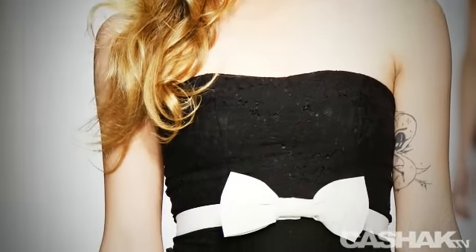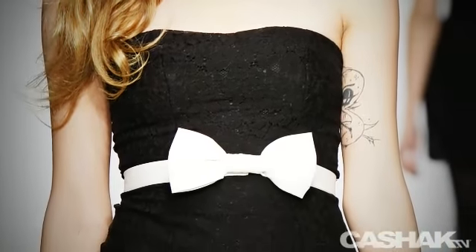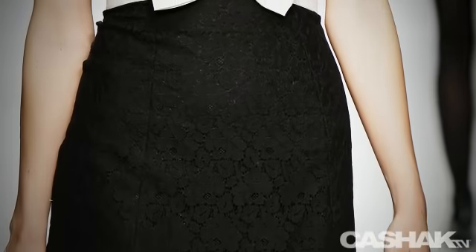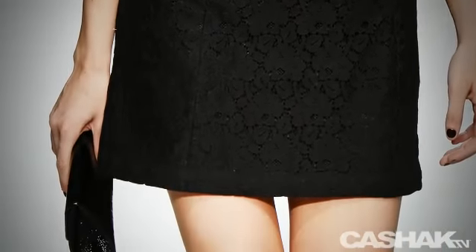The final dress in Lauren Conrad's collection is a strapless dress with a brocaded flower texture, a white bow tie accent, a short hemline, and it's paired with a patent leather clutch. I could really see a lot of Lauren Conrad's designs out in clubs in Hollywood like LeDoux.